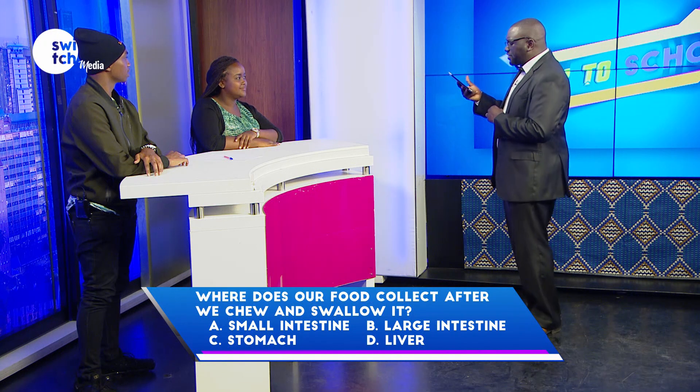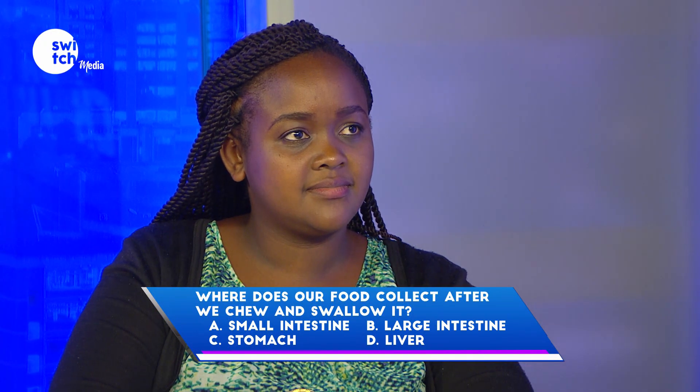Where does our food collect after we chew and swallow it — small intestine, large intestine, stomach, or liver? Stomach. Correct.